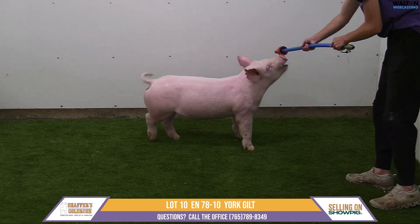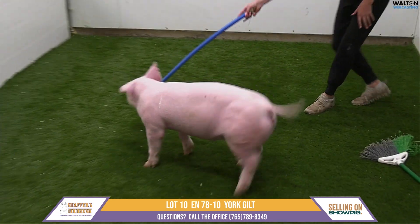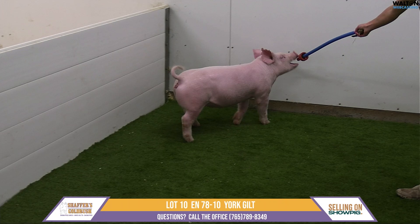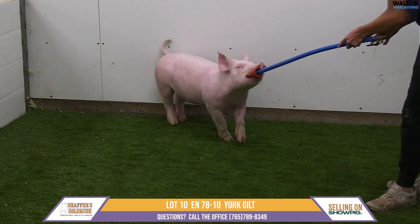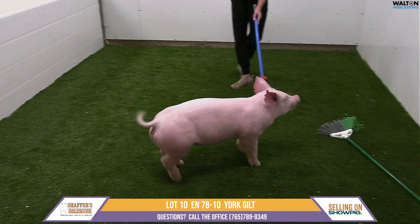I love her from the side profile. She gets out on the move, she's taller in the shoulder, really cool and extended up through that front end. She has that neat neck and head carriage. You get on top of her, she's square out the back side of her blade, true in that muscle shape, square in terms of how she sets those feet down on the ground.